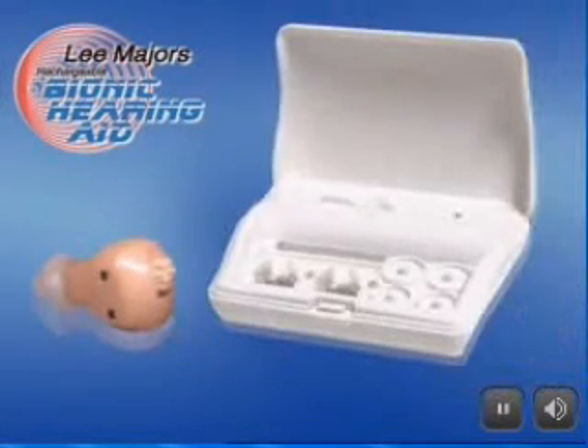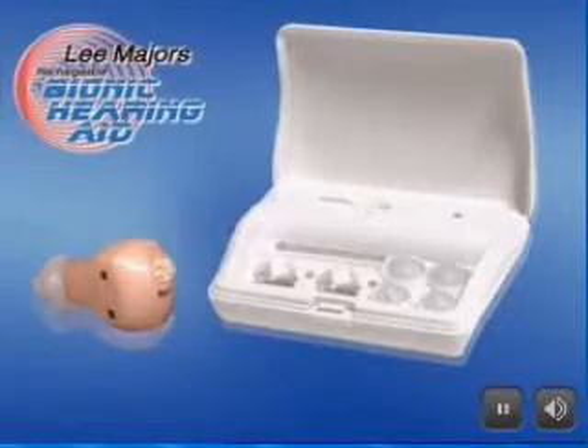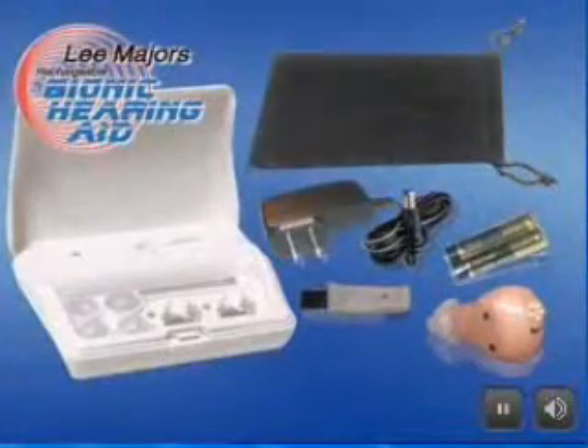You'll receive the hearing aid rechargeable case — just place and close, it's that easy. Four ear caps for comfort fit, the AC adapter, a custom cleaning brush, plus a carrying case and two AAA batteries for convenient use when traveling. Everything you need to start enjoying right away.